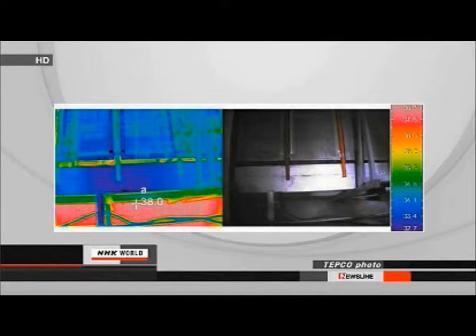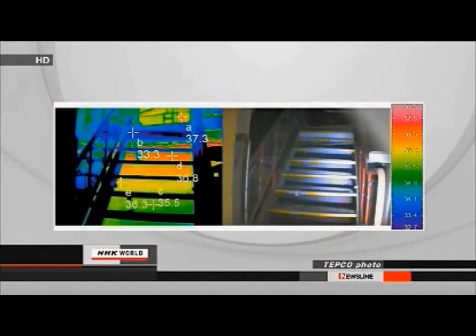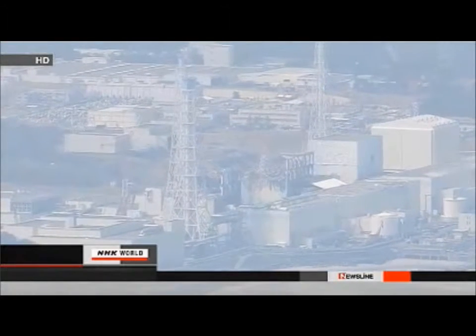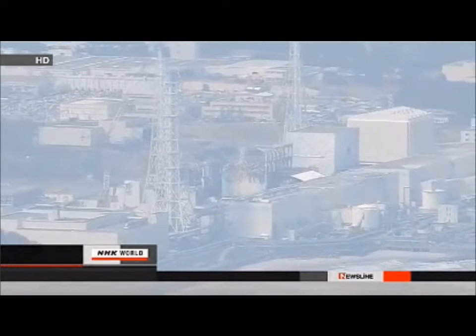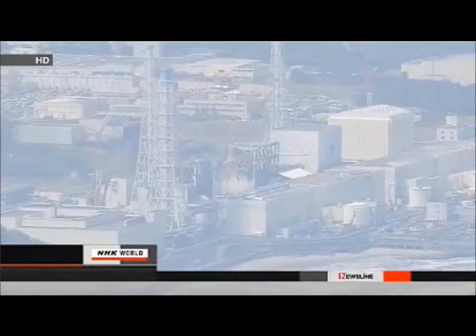Infrared photos showed the temperature was 38 degrees Celsius in the upper part and about 35 degrees in the lower part, but this was not a large enough temperature gap to identify the leaks. The camera was unable to make a more effective reading. TEPCO says it will devise other ways to find the locations.